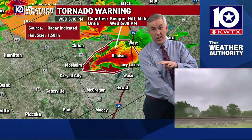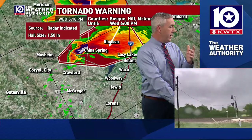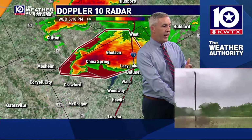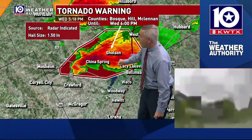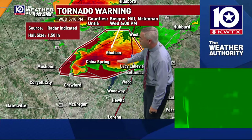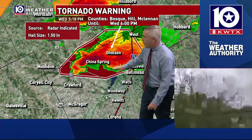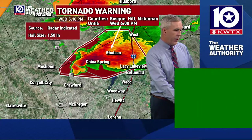Earlier we had a pair of tornado warnings issued at pretty much the same time. Now the tornado potential is more with this storm that is working its way right kind of just north of the city of Waco. Hail in the China Spring area, and northern China Spring up towards the Bosque County line — Golson — with the heavy rain and hail threat starting to increase. Right now, the city of Waco is just kind of on the edge of this storm.